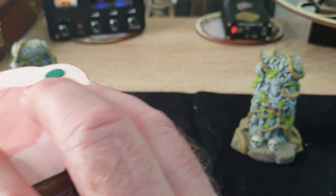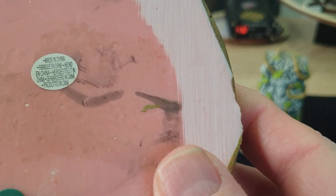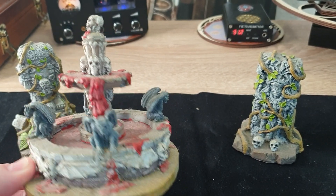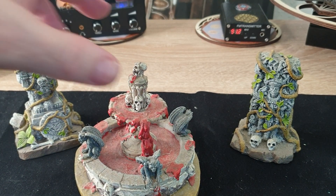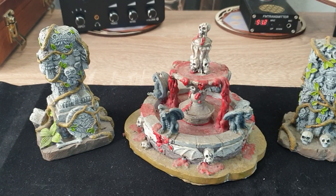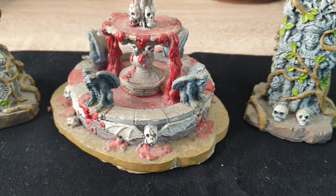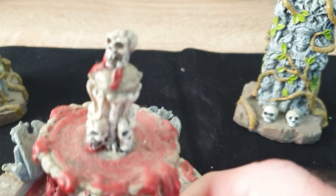They're very well made. This again is Lemax — however you want to pronounce it. They have all sorts of things; many of them light up, some talk. They have whole towns, and I've made other videos showing a lot of those interesting houses you can get — you plug them in and things move or light up. They have things based on Ghostbusters, fortune tellers, and so many other really cool things. This one features the gargoyle blood fountain.